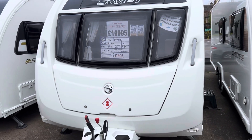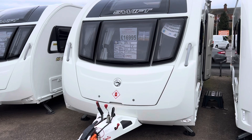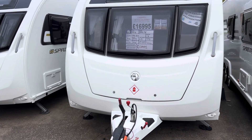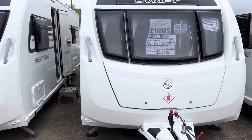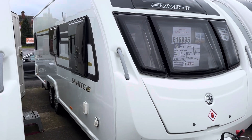The caravan is a one owner from new and comes with a full service history including 2024. Within the £16,995 screen price a full PDI service is included, valet, warranty and demonstration.